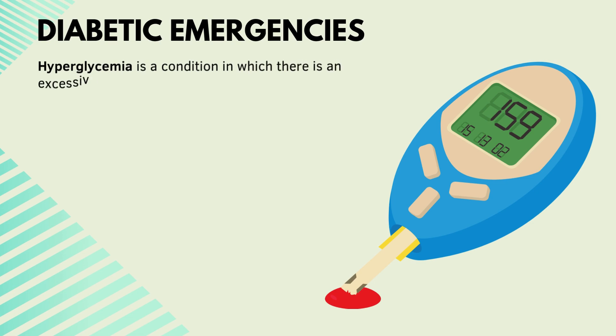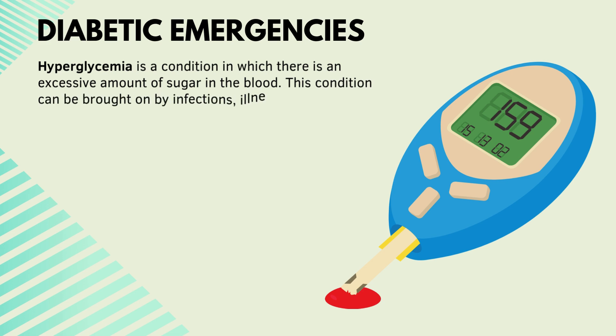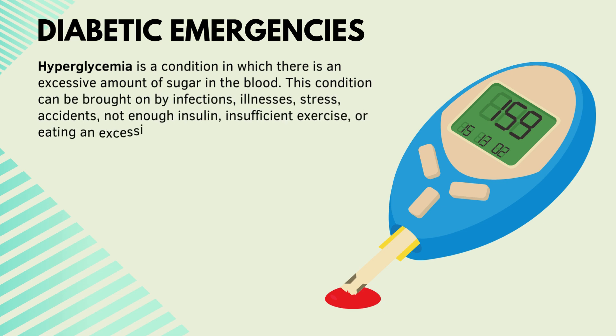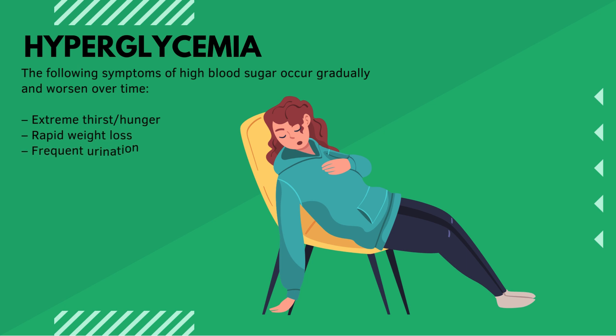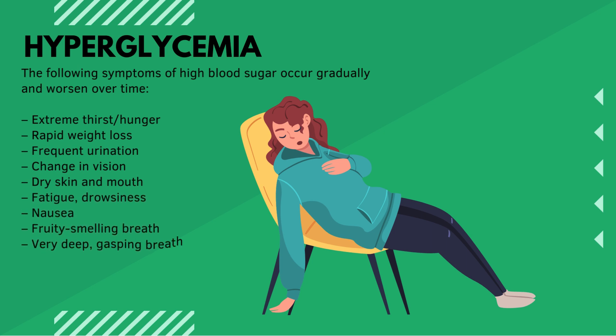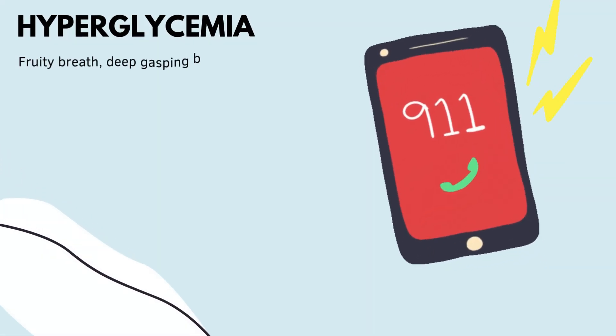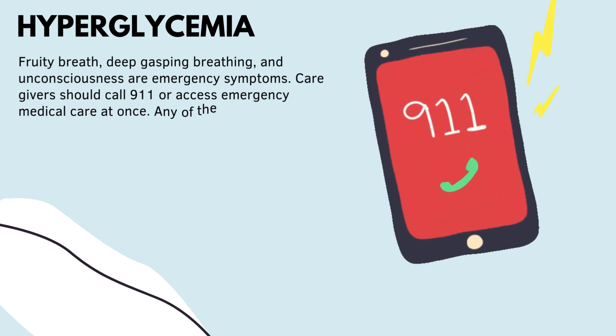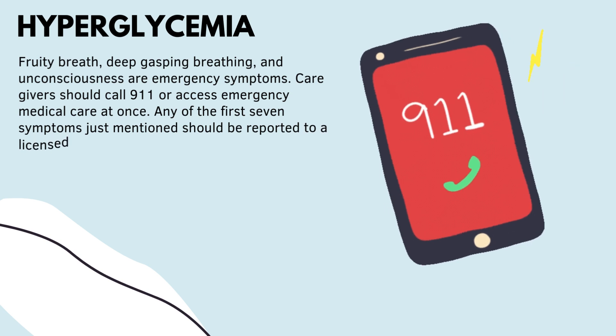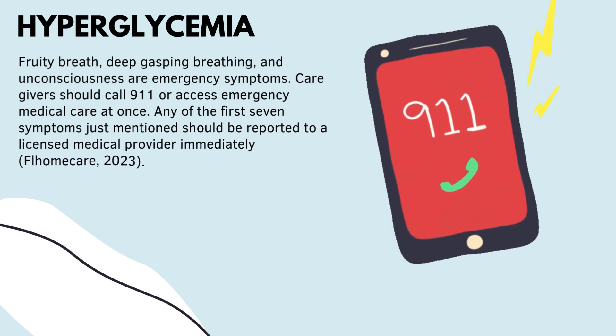Hyperglycemia is a condition in which there is an excessive amount of sugar in the blood. It can be brought on by infections, illnesses, stress, accidents, not enough insulin, insufficient exercise, or eating an excessive amount of food. Symptoms occur gradually and worsen over time and include extreme thirst, hunger, rapid weight loss, frequent urination, change in vision, dry skin and mouth, fatigue, drowsiness, nausea, fruity-smelling breath, very deep gasping breath, and unconsciousness. Caregivers should call 911 or access emergency medical care at once. The first seven symptoms mentioned should be reported to a licensed medical provider immediately.